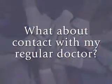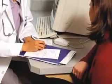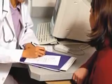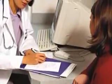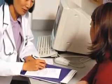What about contact with my regular doctor? Your relationship with your regular doctor will not be affected by taking part in clinical research. Be sure to inform your doctor, though, so that any treatments or medications he or she may prescribe will not have any bad interactions with the study drug or interventions.